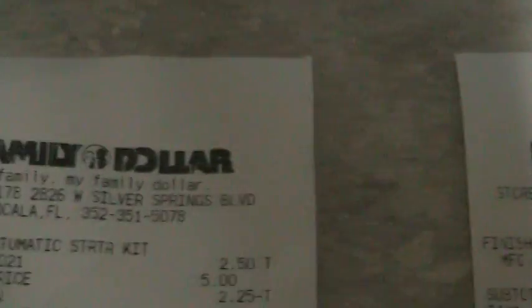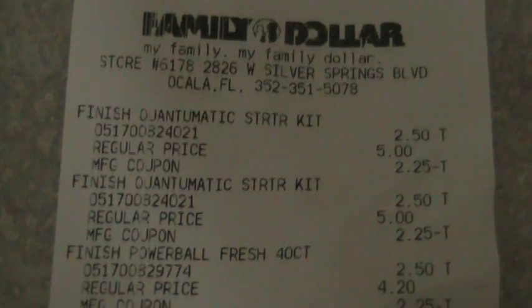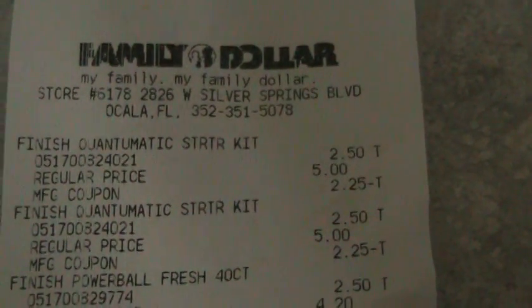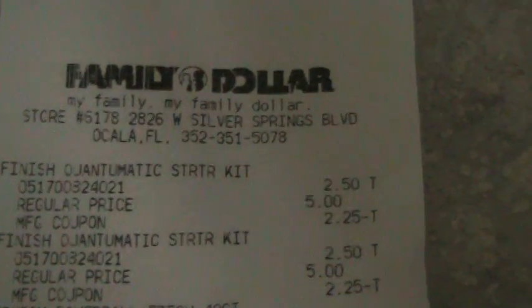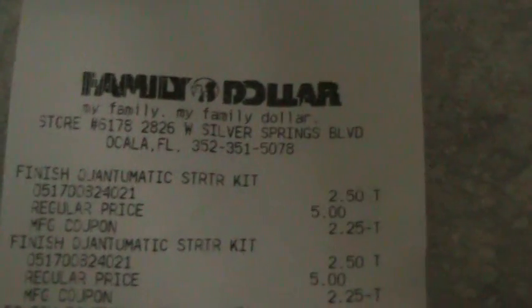I caught a great deal at Family Dollar tonight too. I went in and you can see the Finish Quantomatic starter kits for the dishwasher — they're normally $15. I caught them on clearance for $2.50. When I saw them I was like, oh my goodness. I had left my coupons in the car, so I told the clerk I needed to go get something. She said, 'I knew you were going to your car to get coupons.' They were on clearance — $2.50.